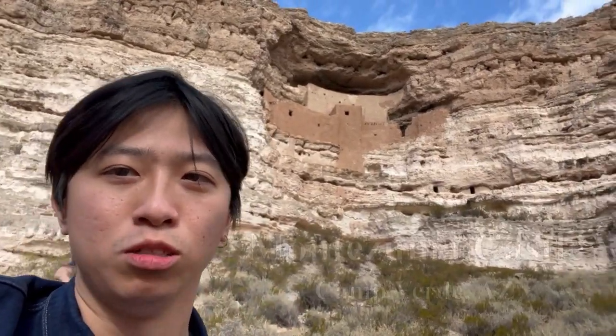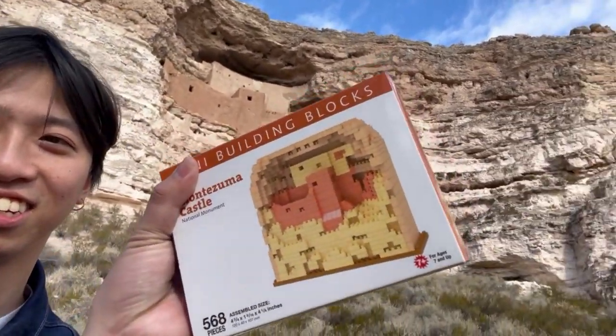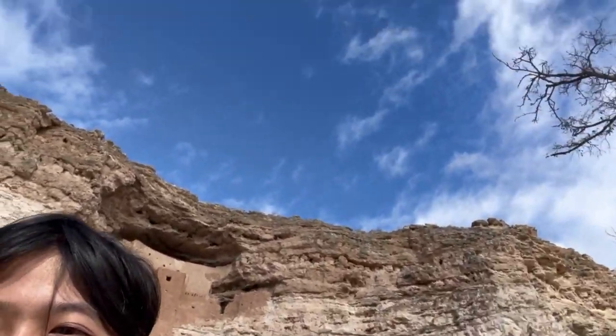Hey guys, welcome to my Arizona vlog. It's gonna be a pretty short one because we're not checking out a lot of places — kind of tired from driving all day since like 3 a.m. But here we are at Montezuma Castle. Just like in Colorado's Garden of the Gods, I got this mini building blocks set, but this one actually looks like it compared to Garden of the Gods. It's pretty cool — about 700 years old, like a Native American castle.